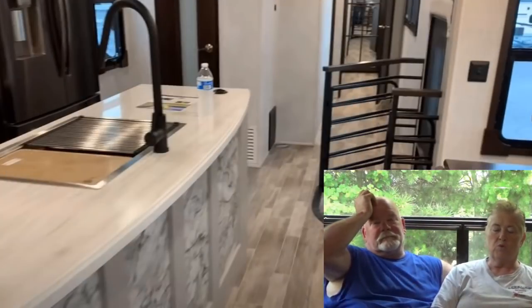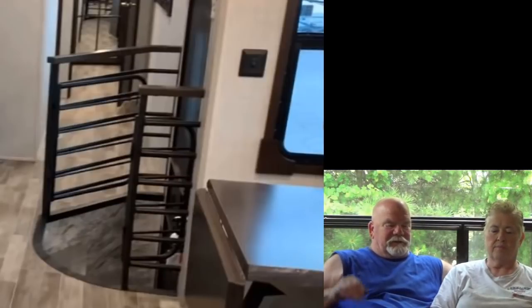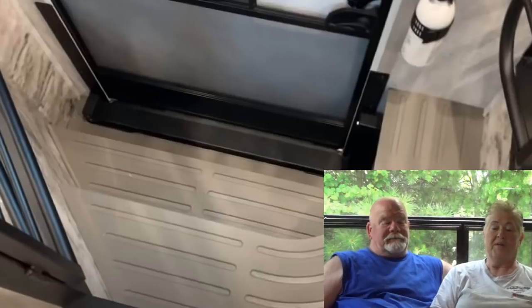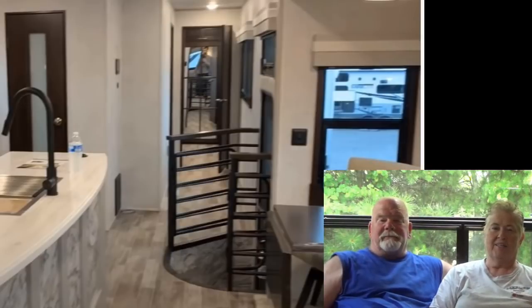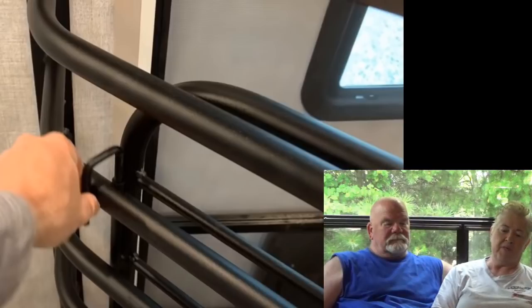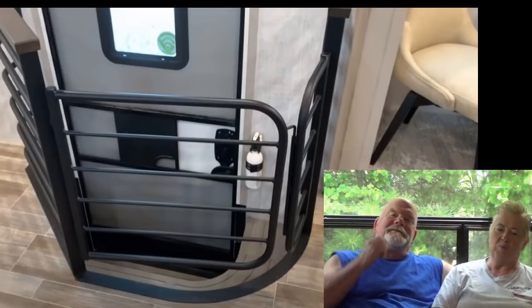As you pass the dinette you go towards the entry door, and they have like a baby gate that closes around the steps to keep you from accidentally taking a header down them. That's good if you have kids or pets. But every time you go to the door you've got to lift up the gate, fold it over, go down the steps, and open the door.